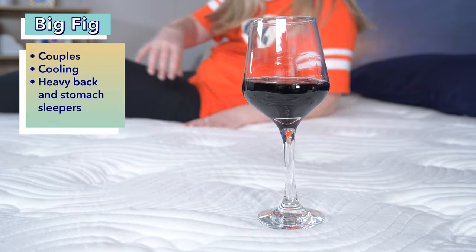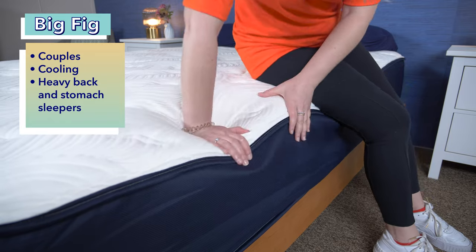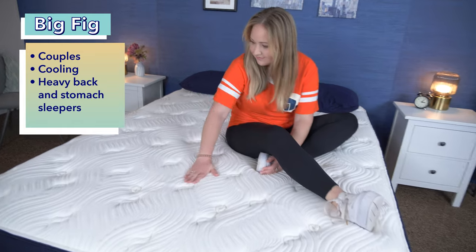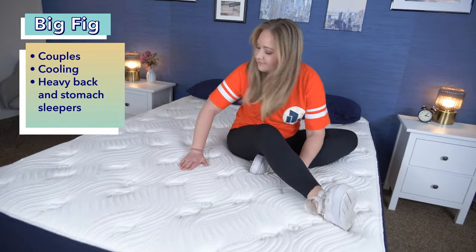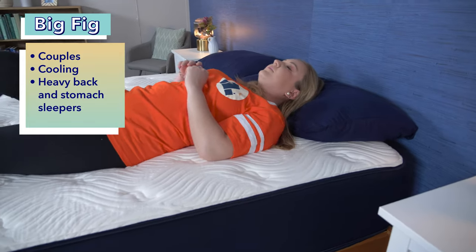And who should get the Big Fig? First up, we recommend the Big Fig for couples because of its excellent motion isolation, sturdy edge support, and great cooling capabilities. Speaking of cooling, we recommend the Big Fig for hot sleepers because it has great cooling materials like perforated foam, gel, and tall breathable coils. And finally, we especially recommend the Big Fig for heavy back and stomach sleepers.